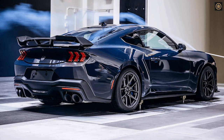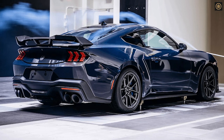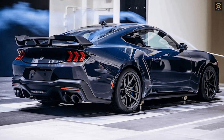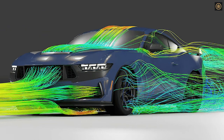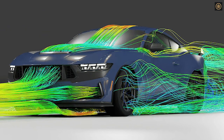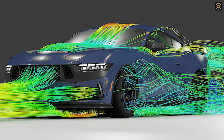The wind tunnel, capable of reaching speeds of 200 miles per hour, played a crucial role in the development of the Mustang Dark Horse and the new Mustang GT3. Through 250 hours of wind tunnel testing and 1,200 hours of computer simulation, engineers were able to design the Dark Horse Handling Pack's rear spoiler.